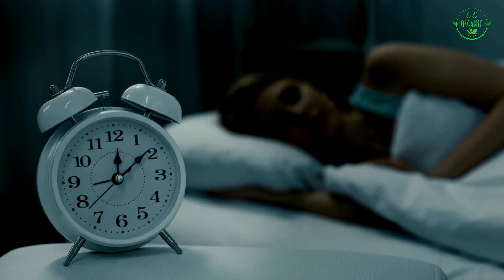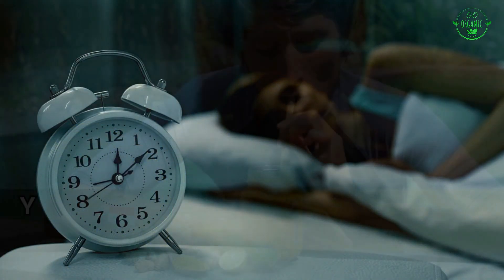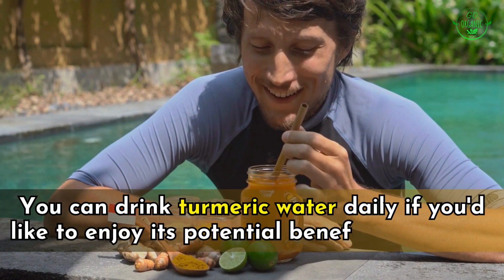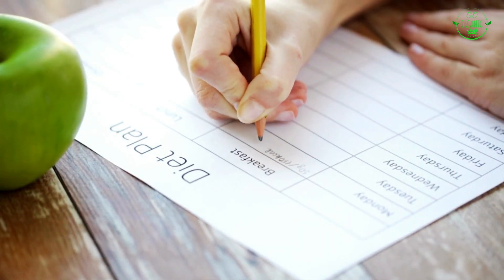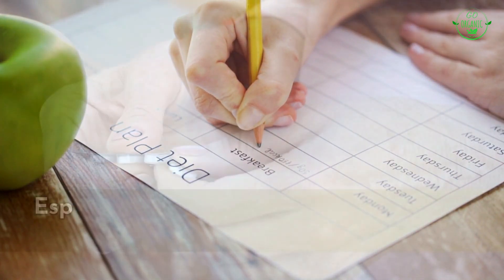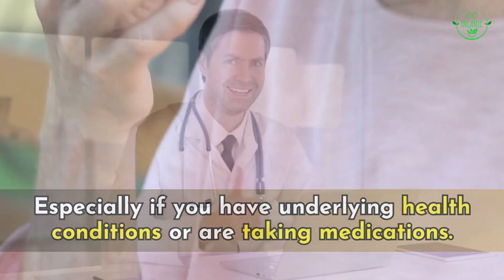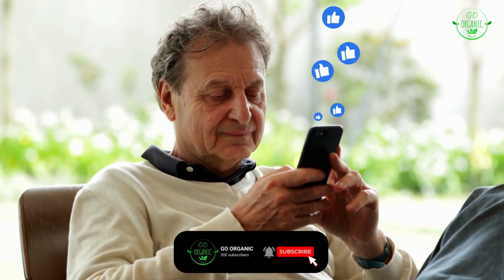The anti-inflammatory properties of turmeric could potentially provide comfort and ease any discomfort you might be feeling. You can drink turmeric water daily to enjoy its potential benefits regularly. However, individual responses can vary, and it's always a good idea to consult with a healthcare professional before making significant changes to your diet or routine, especially if you have underlying health conditions or are taking medications.